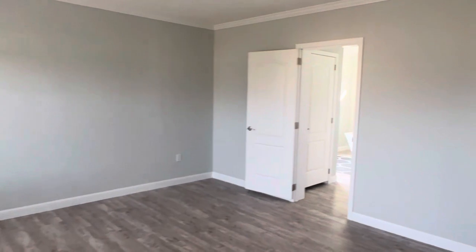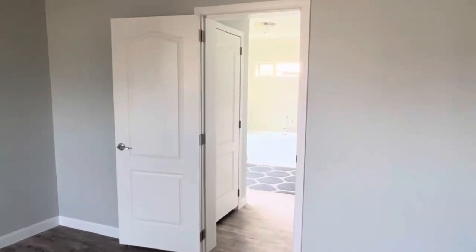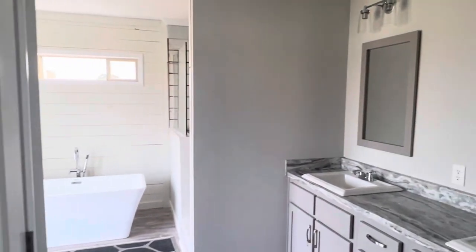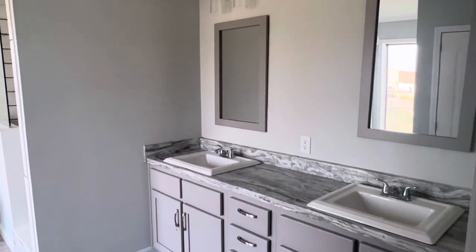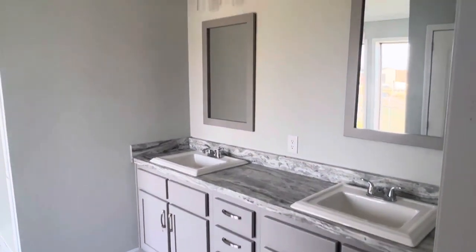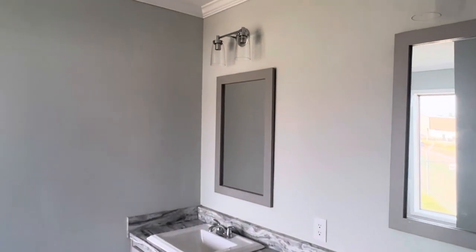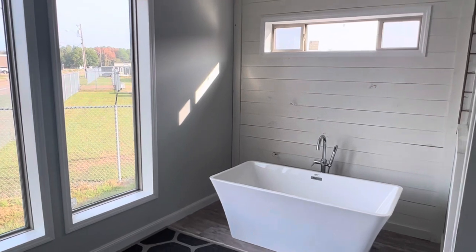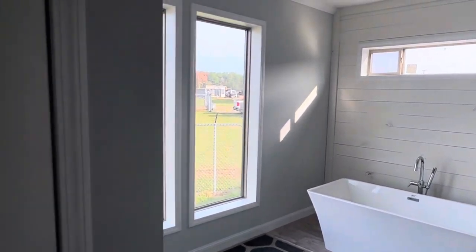We're going to walk into the master bathroom. I love the double vanity sinks, and I love the big soaker tub — this is probably one of the nicer tubs I've seen in one of these houses. I love the way they've put everything together here, and you've got to have the privacy with the hideaway toilet.